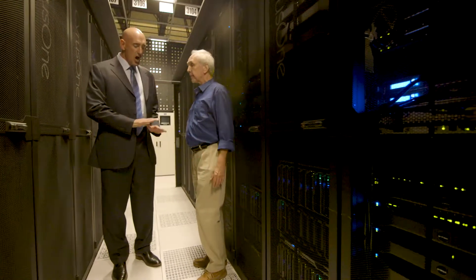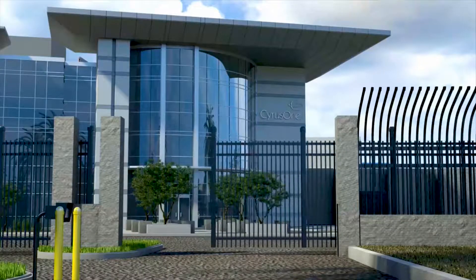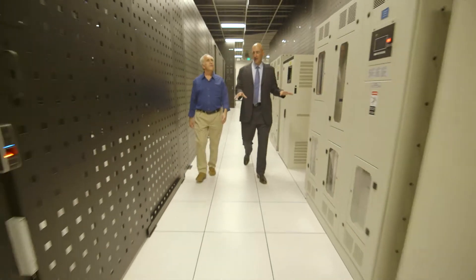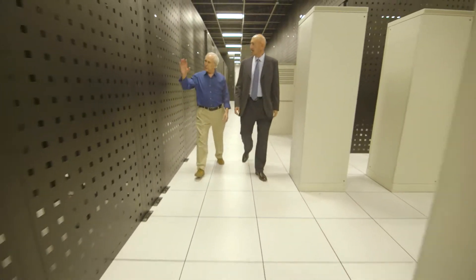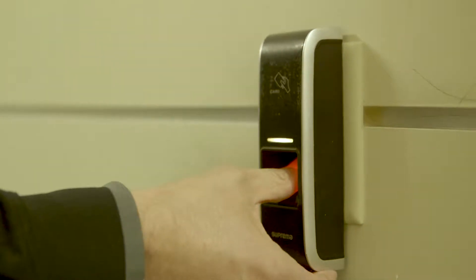When we're standing here on the data center floor, we've actually passed through seven distinct layers of security — everything from the guards and the gates out front, to biometric readers just to get into the hall. Each one of these cages around us is an individual customer's suite containing their servers, their applications, and their networks. The only way into that is if you're a customer and you've been pre-cleared to enter.